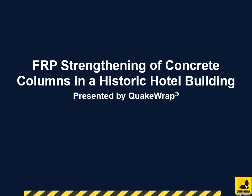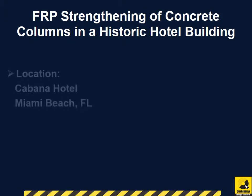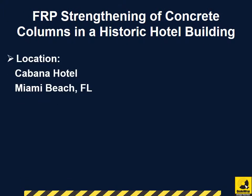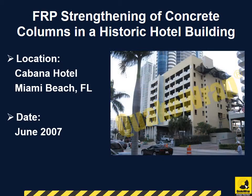FRP Strengthening of Concrete Columns in a Historic Hotel Building, presented by QuakeRap Inc. Located in Miami Beach, Florida, the Cabana Hotel completed its repairs in June 2007.